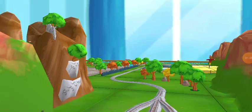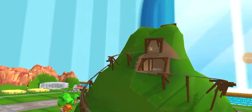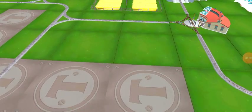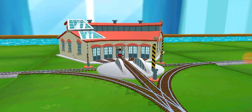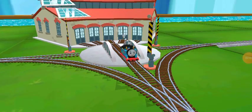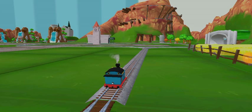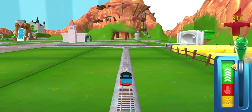Let's ride the rails, explore the island, and see what we can discover! I, Thomas, promised to help Gordon with a very important job. Please help me get to the station to find out what it is.